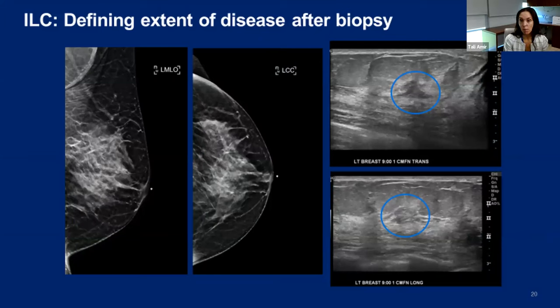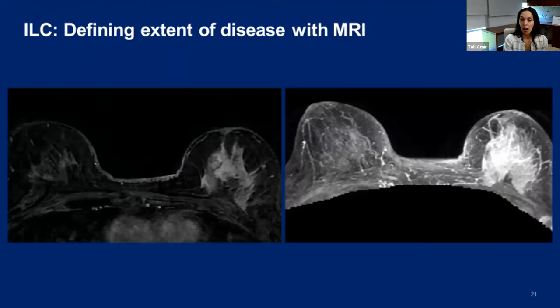Here's another example of a young woman with extremely dense breasts whose mammogram was read as normal. On ultrasound, we saw a very small mass, biopsied and shown to be invasive lobular carcinoma. The mass appeared very subtle with ill-defined borders in some views, so MRI was performed, revealing marked asymmetric enhancement with disease involving the entirety of the breast — far more than initially seen on ultrasound.